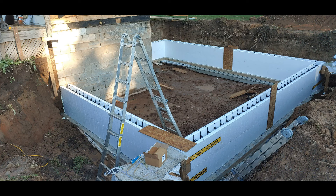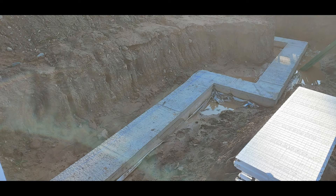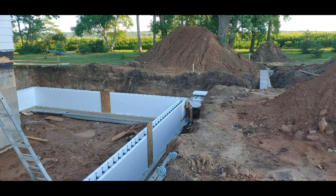You can see this is the first day of ICF construction, and you can still see water ponding in puddles all around the footing. That made a glorious mess, but we worked through it.